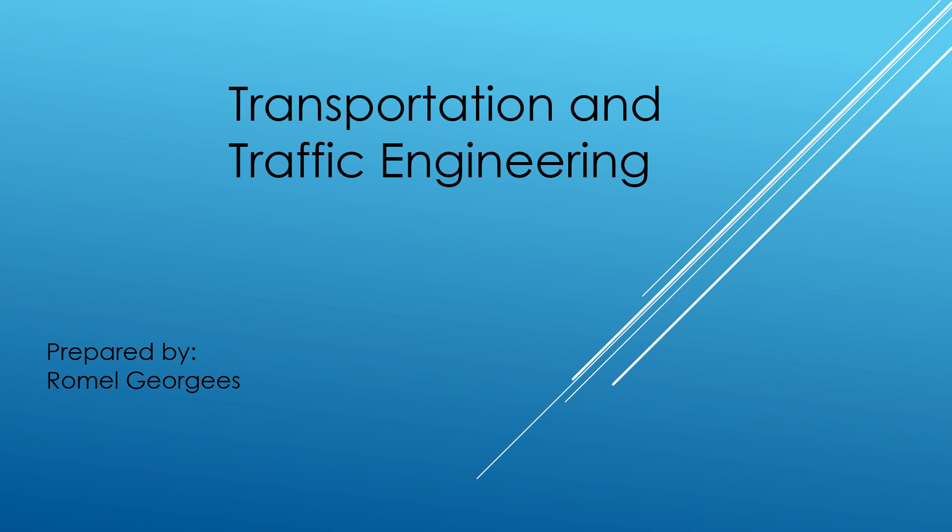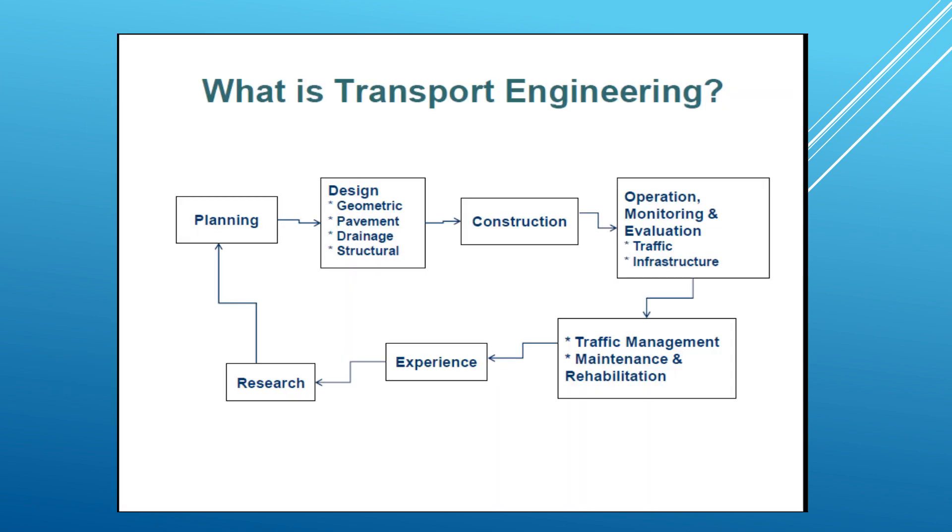Hi everyone, my name is Romel Georgis and I'm going to present a topic called transportation and traffic engineering — all about getting people from A to B. This involves planning structures and planning transportation systems. Another side of transportation engineering is design.